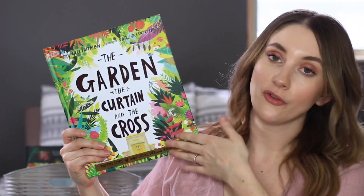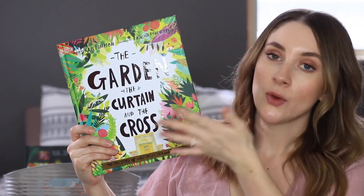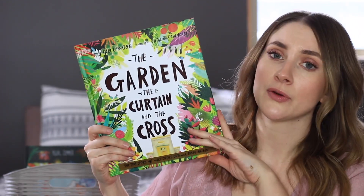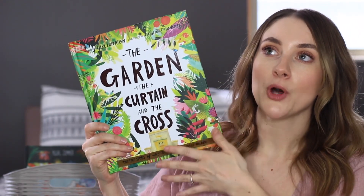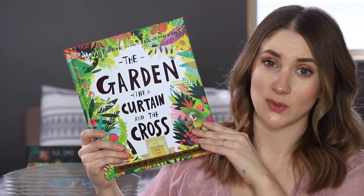The Garden, the Curtain and the Cross is a story of the resurrection of Jesus. With Easter coming up, this is always a book I bring out. We really love this story — it's a really good book for helping kids understand the resurrection, and my kids really like this one.